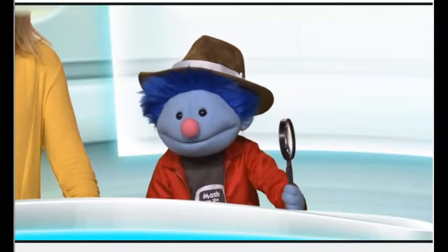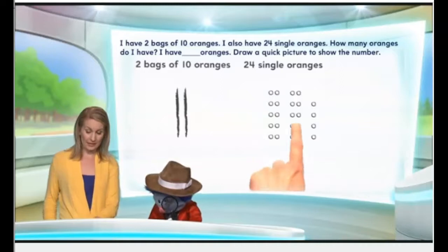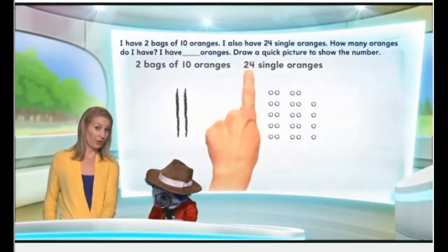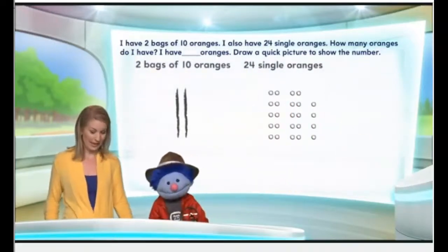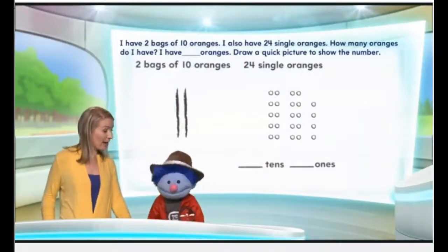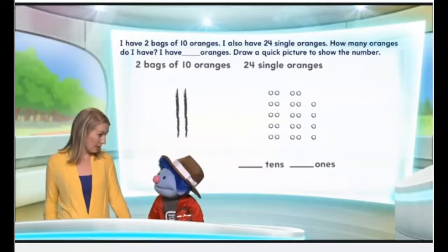Ah-ha! Take a look. Here is a group of ten oranges. Here is a group of ten oranges. 24 is two tens and four singles. Yes, it is. So now we're going to figure out how many tens we have, how many ones we have, and then we'll be able to find our number.